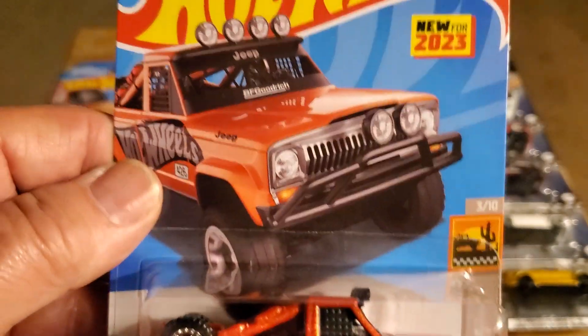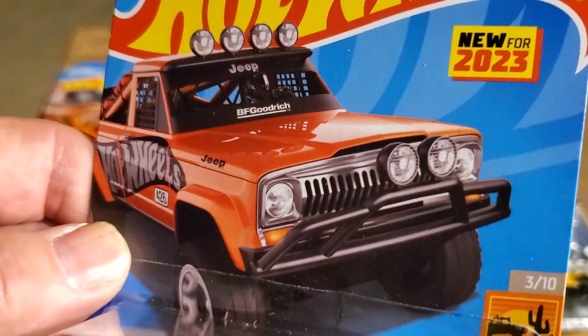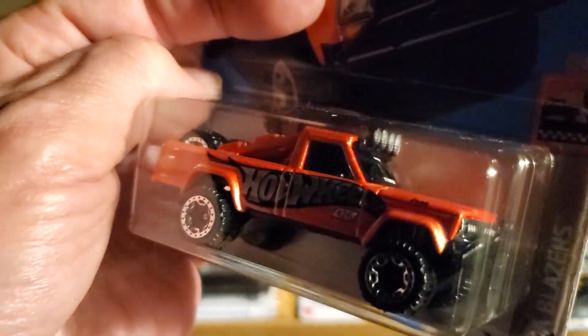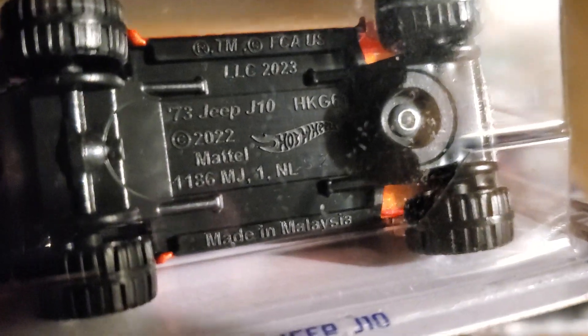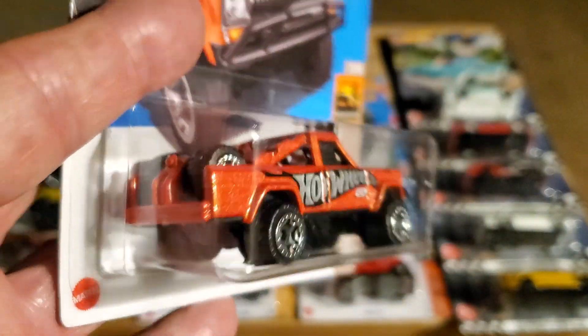Another new one for 2023 - the Jeep pickup truck, done in off-road fashion. Look at the spotlights - they actually got tampos on them. It's off-road so it's got no windshield. BF Goodrich tires, and there is a Jeep logo up top. It's metallic orange, and Hot Wheels does a beautiful metallic orange - they've been making that color for over 20 years. That's a really cool casting. You've got the chrome grille as part of the interior. That's going to be an excellent premium vehicle, so look out for that one.